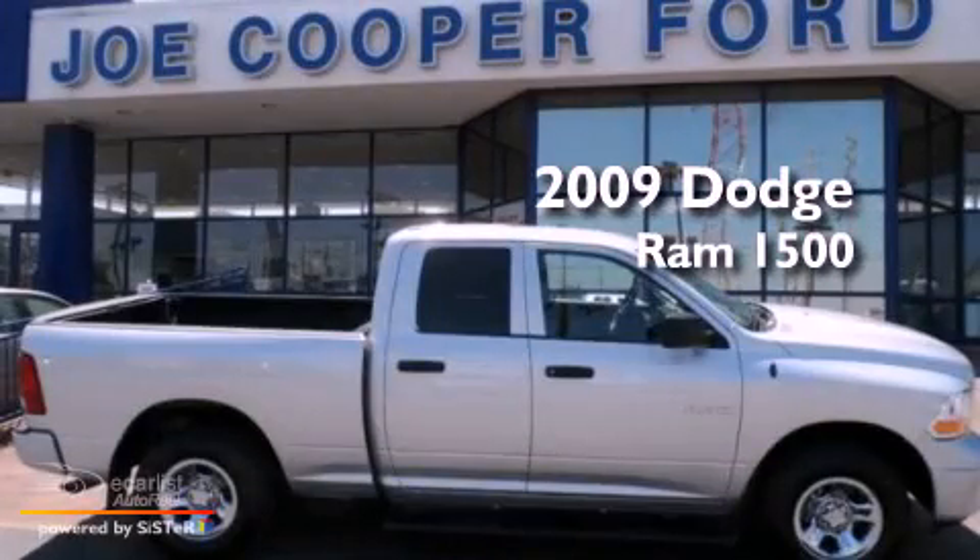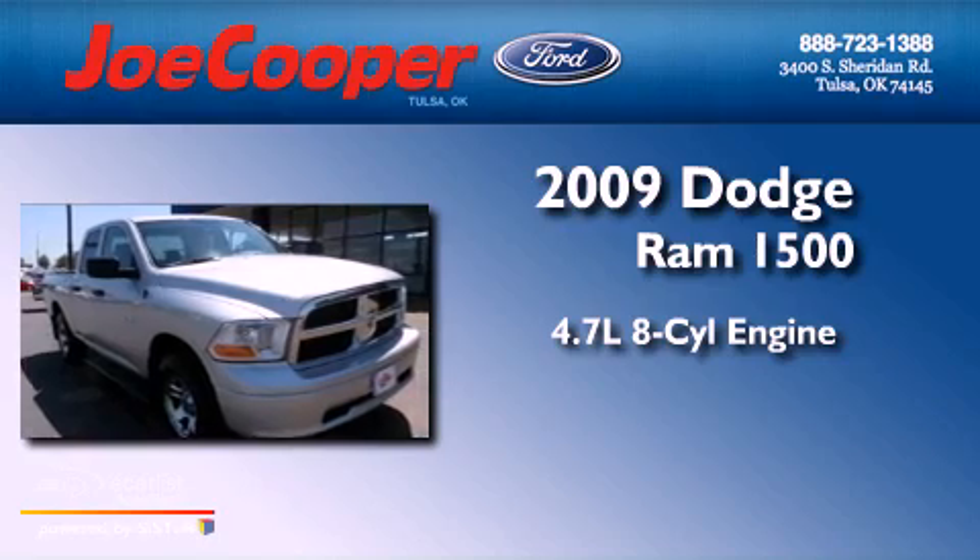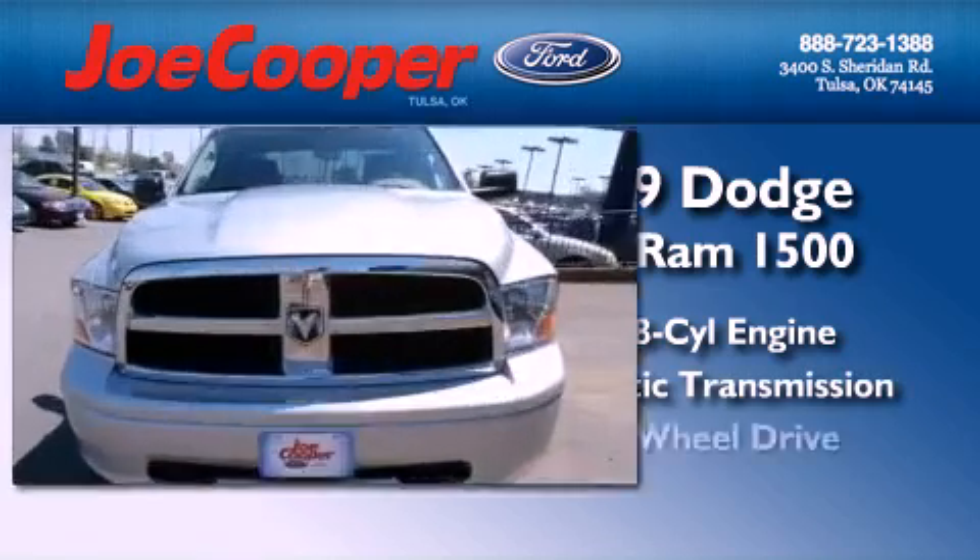This is a 2009 Dodge Ram 1500. It features a 4.7-liter, eight-cylinder engine, an automatic transmission, and four-wheel drive.